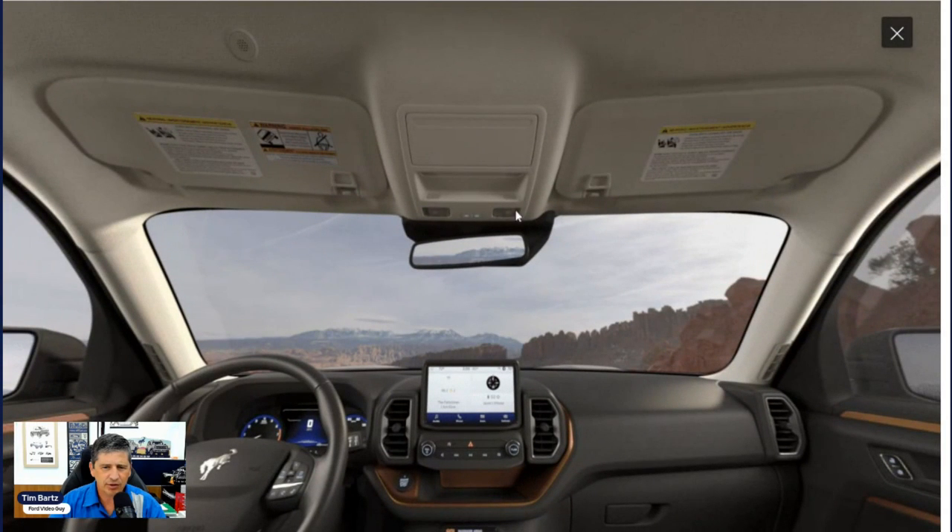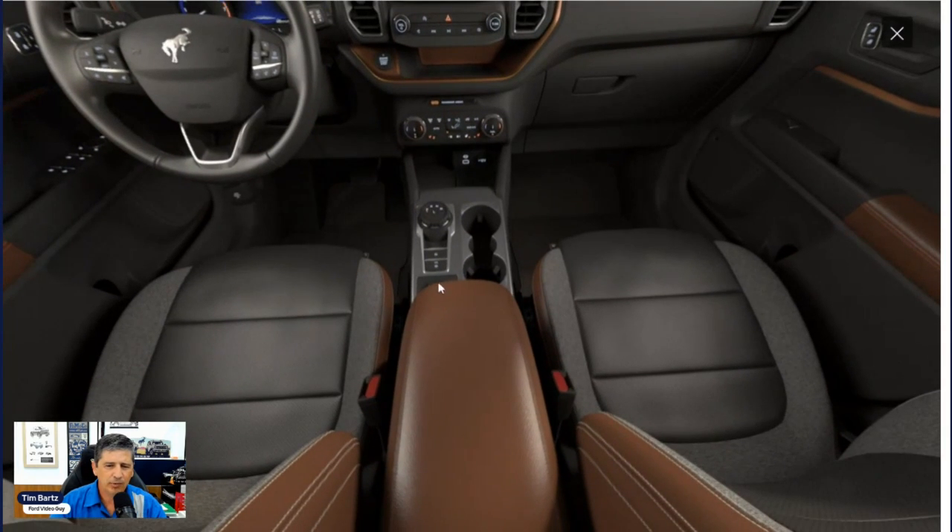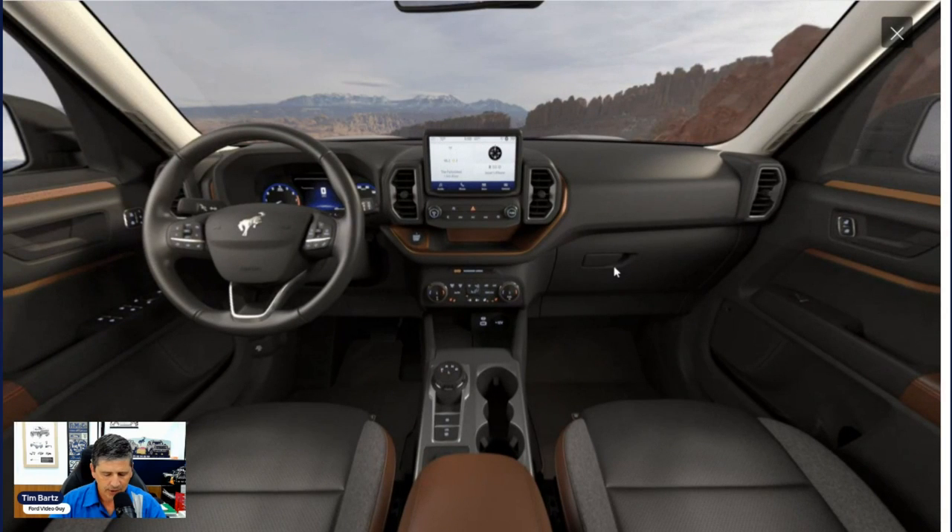There's a sunglass bin and map lights up above, along with visors with illuminated vanity mirrors. In the center console area, there's a power point, USB Type-A and Type-C ports, and a phone storage bin. There's also an outlet in the media bin. A rotary dial shifter knob is included, along with the parking brake and auto-hold button, and the GOAT mode selector. The console has a padded armrest with storage. Ambient lighting illuminates the footwells in ice blue.